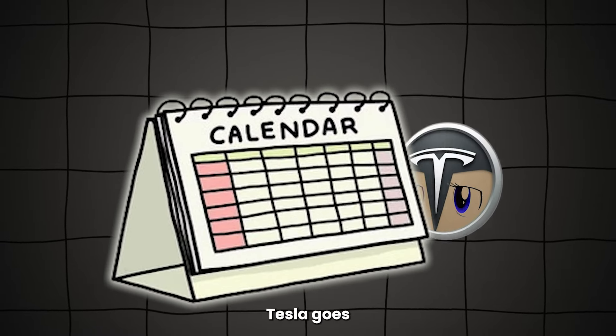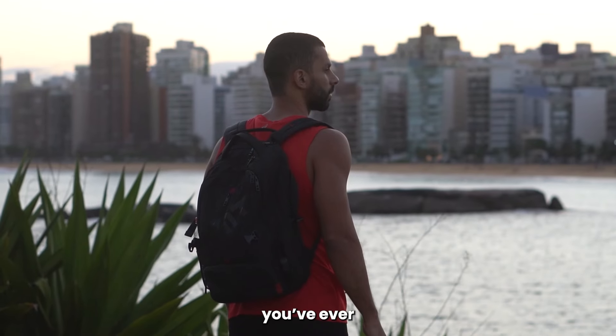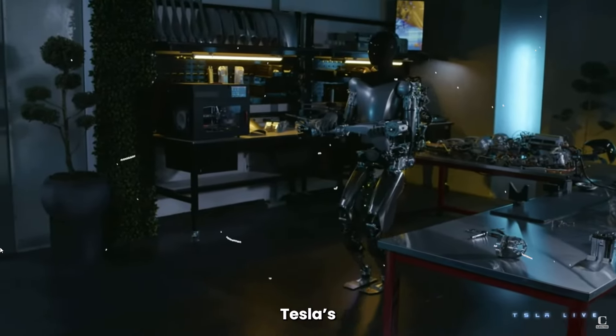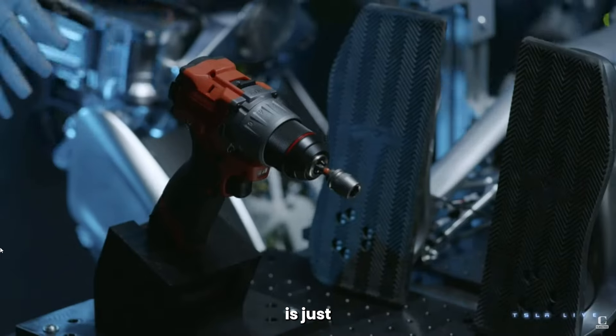Just a few months later, Tesla goes and drops Generation 2 of Optimus. Think everything you've ever seen before, and then supercharge it. It's built entirely with Tesla's own tech, and the difference between this one and even the first Gen is just unreal.